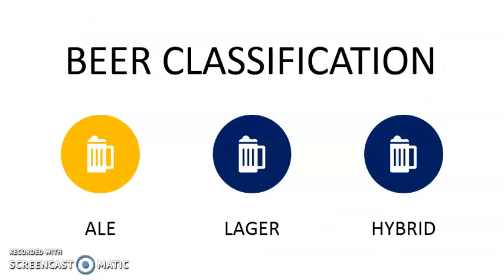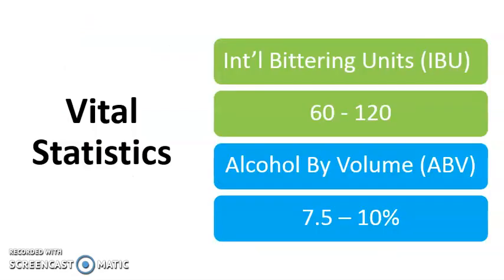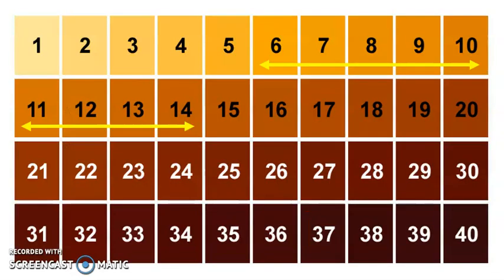And as the name implies, of course, it's an ale. You can see by the bittering units that this really is extreme, from 60 to 120 IBUs. Alcohol by volume can run from 7.5% to 10%. And the color scale runs from 6 to 14 SRM.